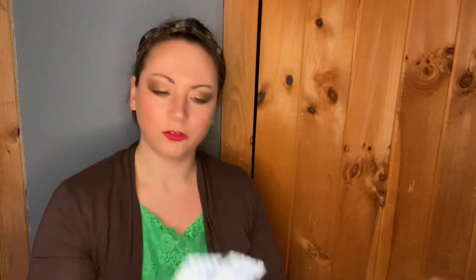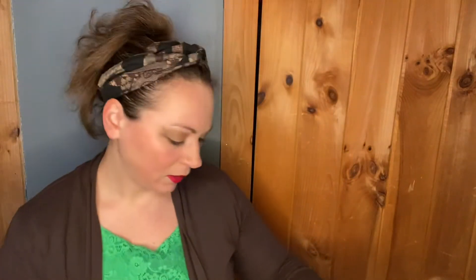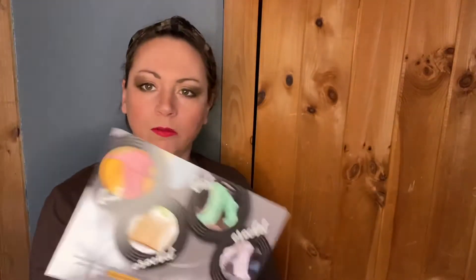I also got two sample sizes of soap, which I don't think I've ever used soap before — but that could be wrong. That's convenient. And this month's theme is vintage records.